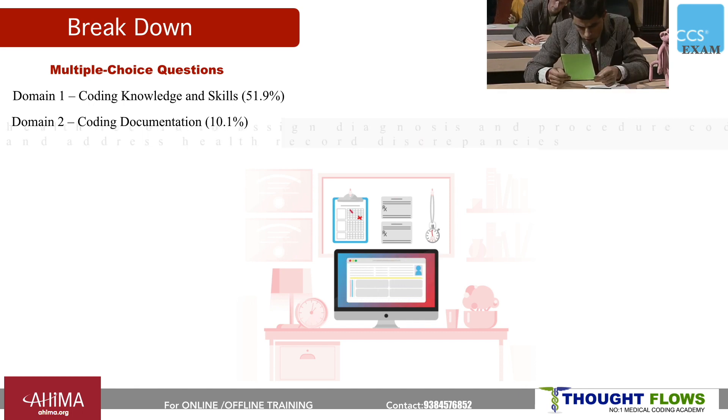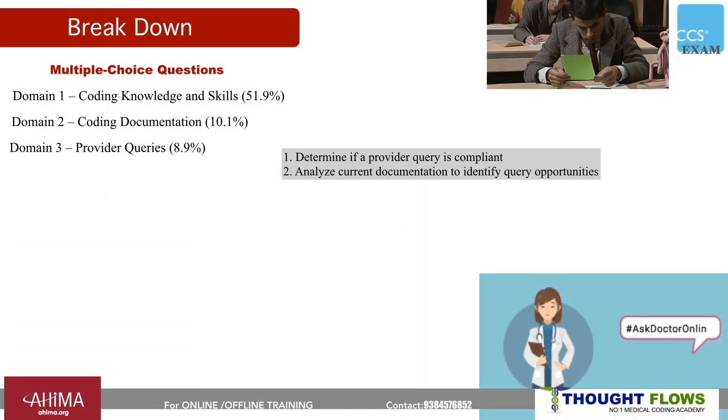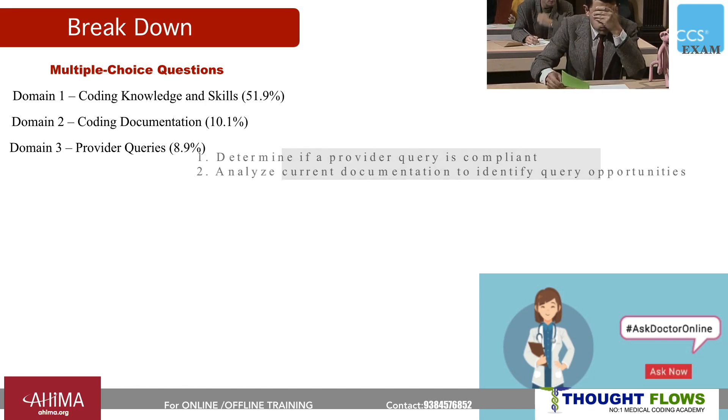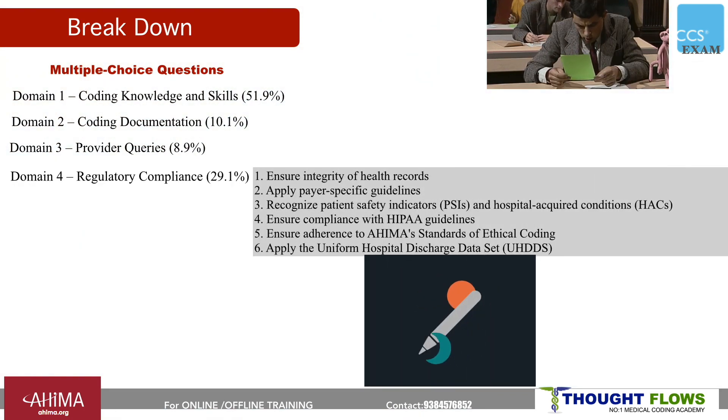The third domain is provider queries, where you will get questions based on provider queries — for any insufficient documentation, you need to check how to query the provider. You will get 8.9% from this domain. The fourth and last domain is regulatory compliance, where you must apply UHDDS guidelines, payer-specific guidelines, maintain the integrity of health records, and check for patient safety indicators and hospital-acquired conditions. The weightage for this domain is 29.1%.